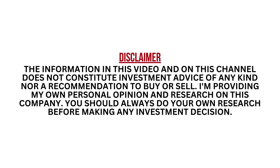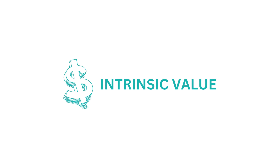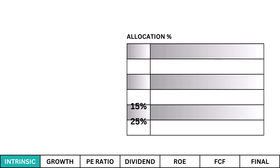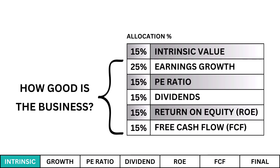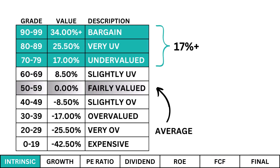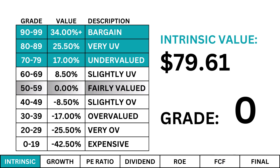There'll be quite a bit of info in this video, so I encourage you to pause at any time. Intrinsic value: I use a discounted cash flow model to determine the fair value price of our company. While the next five metrics deal with how good of a business we have, the intrinsic value looks at what price we should pay for the stock. I'm looking for a company that's undervalued — an intrinsic value at least 17% higher than the current stock price. We want that margin of safety. What we find is an overvalued stock, so we'll have to look at the other five metrics to see if there's a good business behind this company.